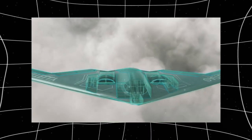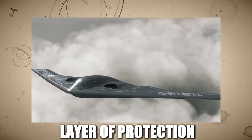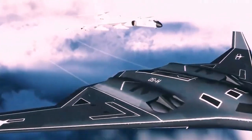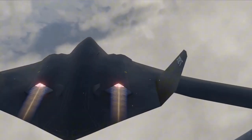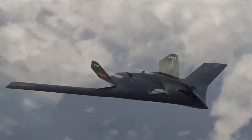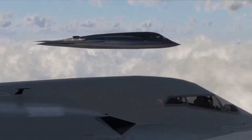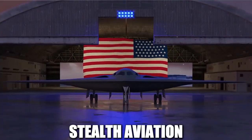This ability to manipulate the enemy's detection systems gives the aircraft an extra layer of protection. All of these technologies work together to make the B-2 one of the most difficult aircraft to track and intercept. It can fly deep into enemy territory, drop its payload, and leave without being seen. This combination of radar-absorbing materials, heat-reducing design, and electronic warfare systems makes the B-2 the pinnacle of stealth aviation.